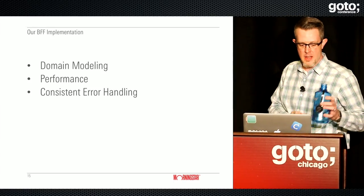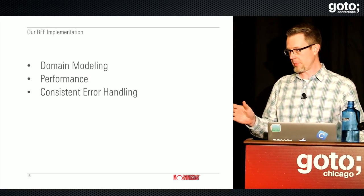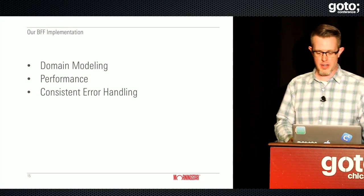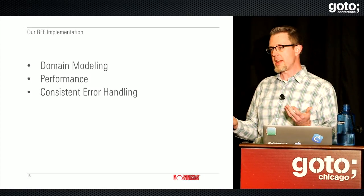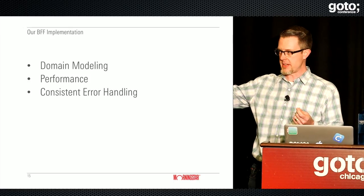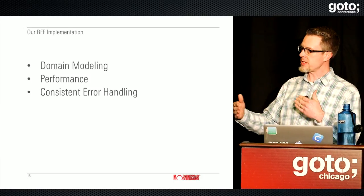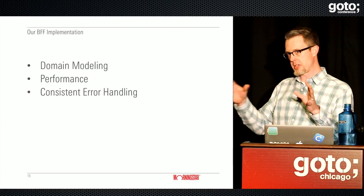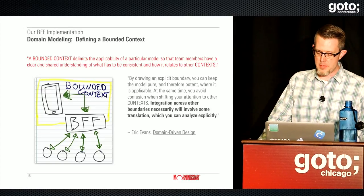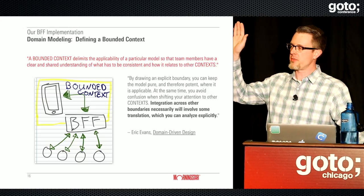I'll spend the first part of my time talking about some of the implementation details of this BFF and things we try to address in our service. This service is not just a pass-through for data — it's not just the app calling the service and getting data out of data providers. There's a lot of normalization going on in the service, massaging data, and fetching things in a particular way.